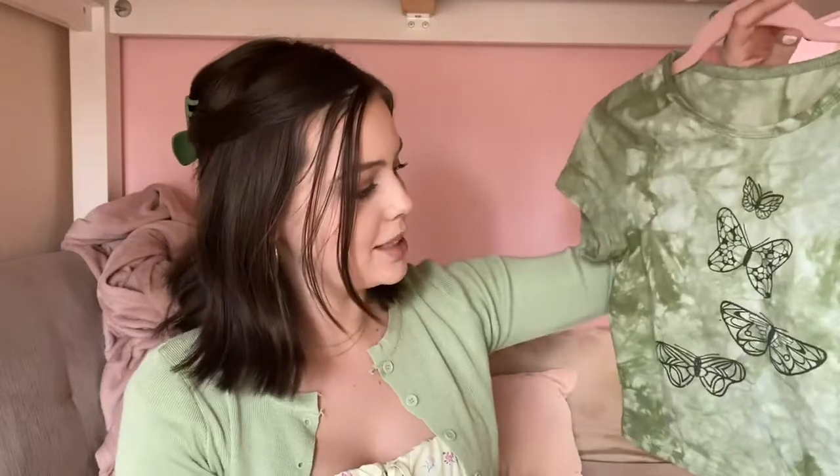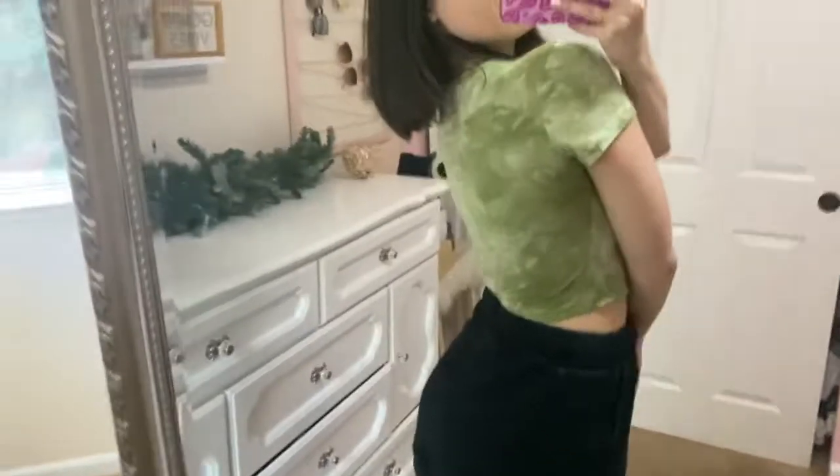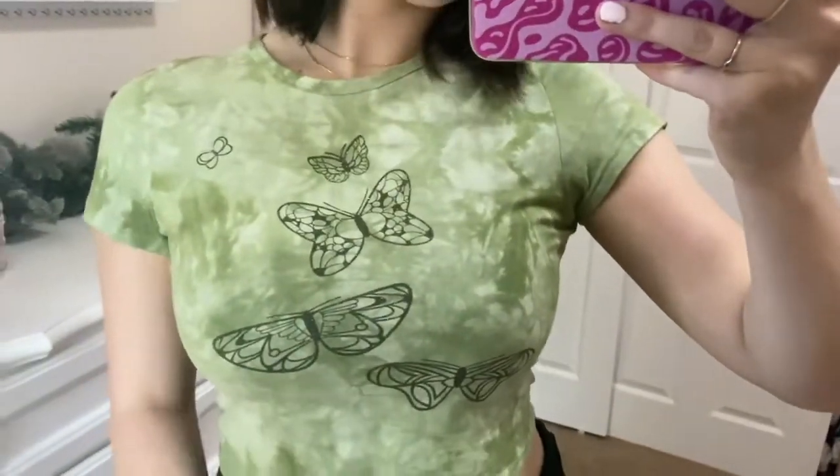I also got another green top — I was apparently having a green moment when I was ordering. This is just a tie-dye butterfly tee, a simple t-shirt that fits perfectly. I did size up, and I would recommend doing so if you don't like your t-shirts super tight, because it's not very stretchy. It has little sparkly butterflies and a tie-dye design. Side note: if you struggle with armpit sweat, this is a great top because the tie-dye just makes it blend right in.